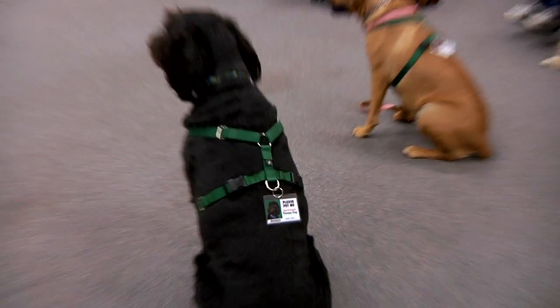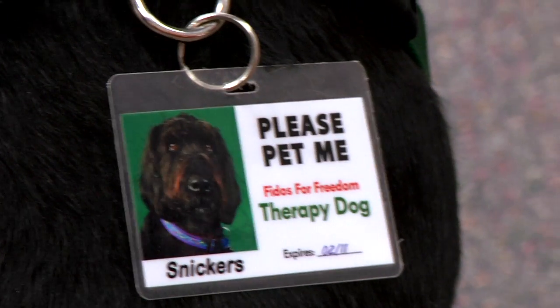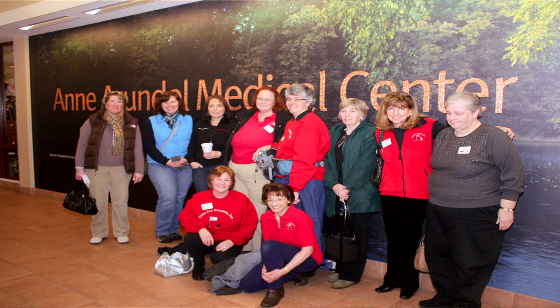Fidos has a huge impact on many members of the community, specifically those who get assistance dogs from us. These dogs change people's lives and make our clients much more independent. The larger picture in our community is when therapy dogs go out and our handlers share those dogs with people in hospitals. We have a huge therapy dog program — about 300 volunteers and about 35 different facilities that we visit on a regular basis here in Maryland.